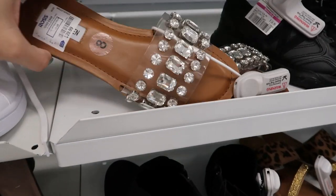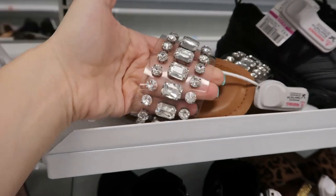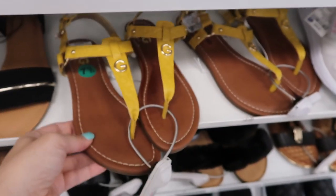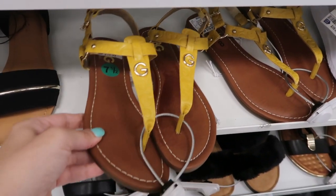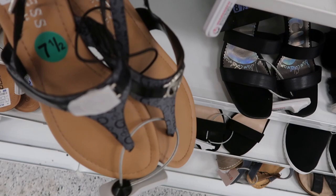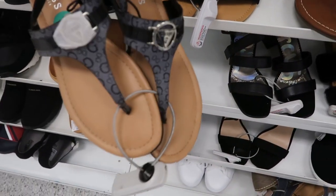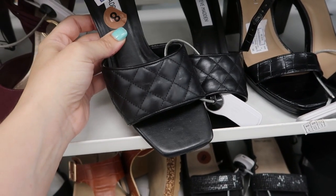Moving on to the shoes. They have these really cute Steve Madden slides — they're $29.99. I love the clear with the rhinestones. These yellow Guess sandals also look new and they're $16.99. And I also have this style and this one is $19.99 in the black.